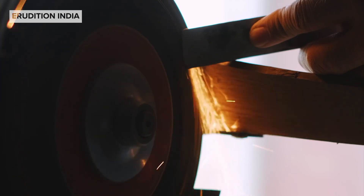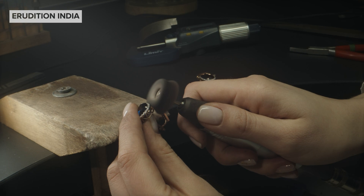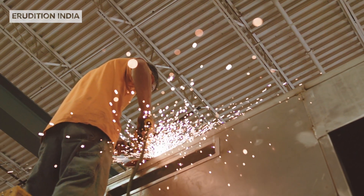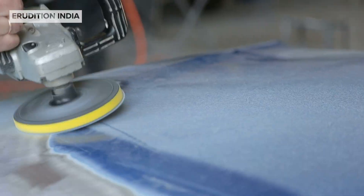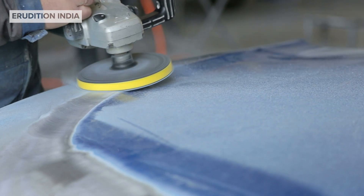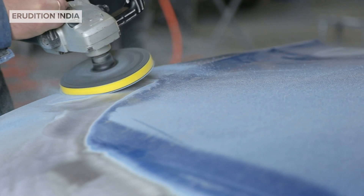Industries use abrasives in many ways — from sharpening knives and polishing jewellery to grinding metals in factories. They make our tools sharper and our surfaces smoother. Even your car's shiny finish is thanks to abrasives used in polishing.